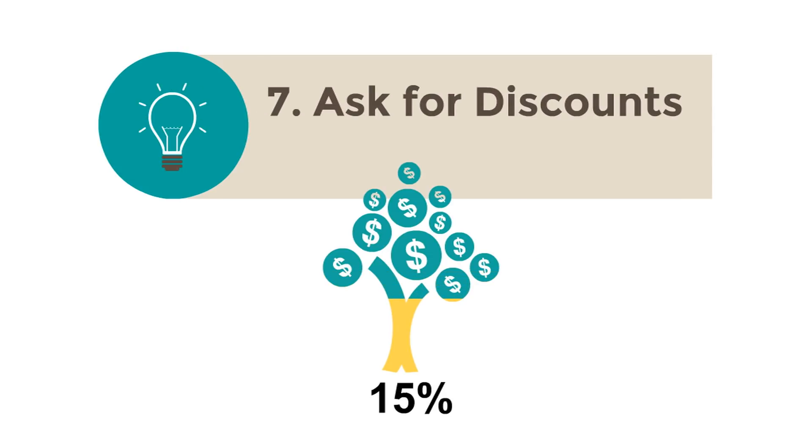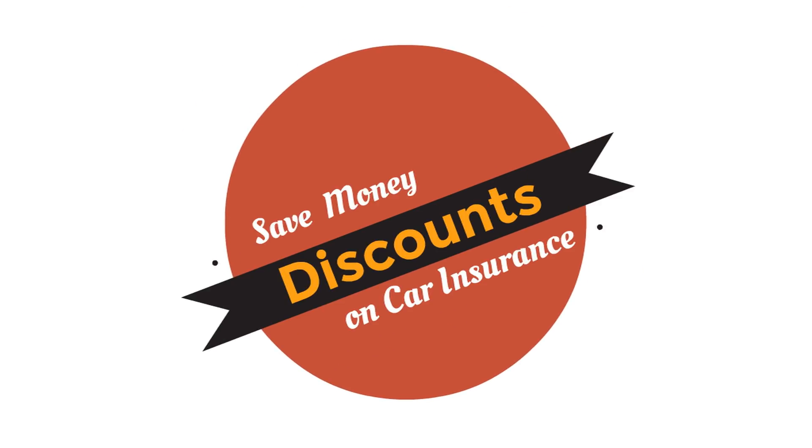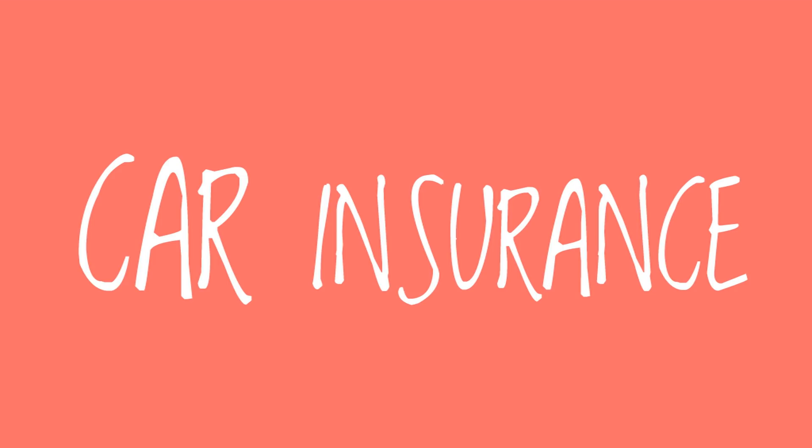Talk to your agent about discounts. There are so many discounts that can save you money on your policy. Ask about multi-car discounts for insuring several cars, mature driver and good driver discounts, discounts for airbags and anti-theft devices or other features, payment installment plans, and higher deductibles for comprehensive and collision coverage. Also think about dropping comprehensive and/or collision coverage on an older car.